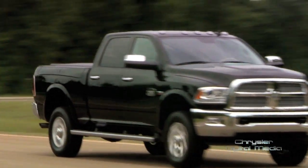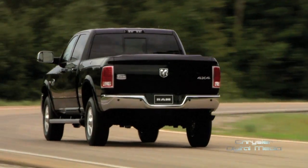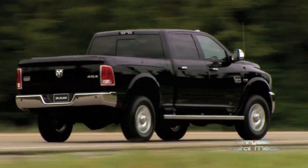The 2014 Ram 2500 will offer an optional rear air suspension system. This improves ride and handling, but it's really great for load leveling and will also improve trailer towing.